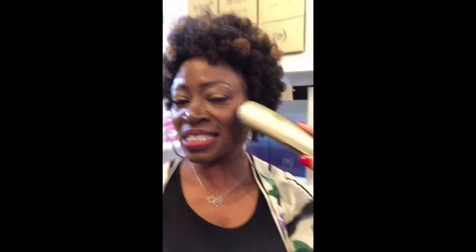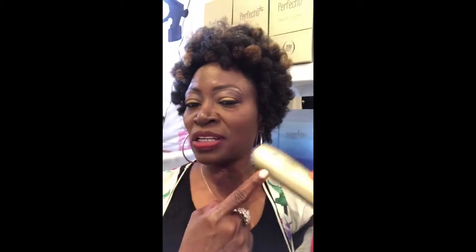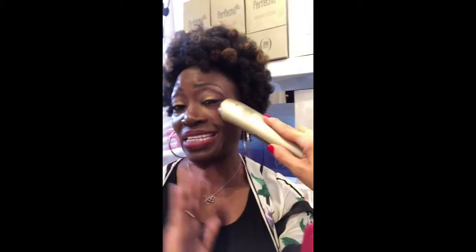This thing works. I have very deep smile lines because I'm always smiling, and under my eyes — this is the gold one. We did the silver one and we did the gold one too. The gold one has the wavelength and it's a little bit stronger. This normally retails for $4,600, but today at the makeup show I can get it for very, very much less. I have to think about this one. This is serious.